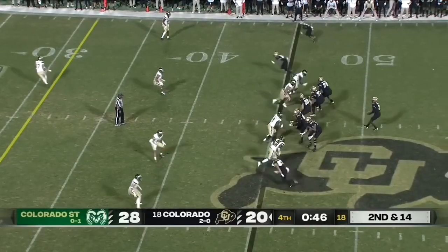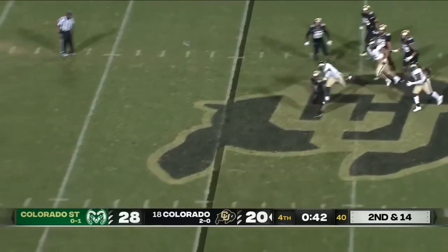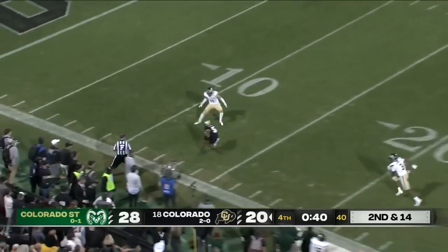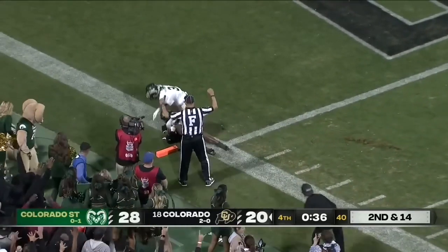Really stings if you're Colorado. Sanders downfield, got him in. Horn, atonement — touchdown.